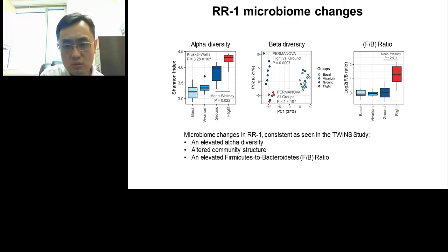To summarize: if you recall what we saw in the twin study — elevated alpha diversity, a change in community structure, and an elevated firmicutes-to-bacteroidetes ratio — all those major findings in the twin study are consistent with what we saw in mice during the RR1 mission. Those results are encouraging, but at the same time we were wondering if we could look at the data in a more systematic way and perform formal statistical testing to ask whether gut microbiome changes during spaceflight are reproducible.